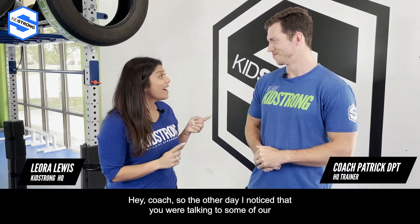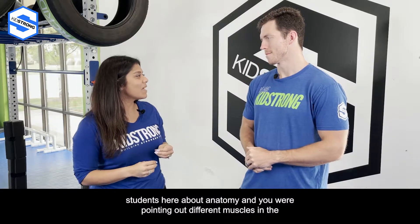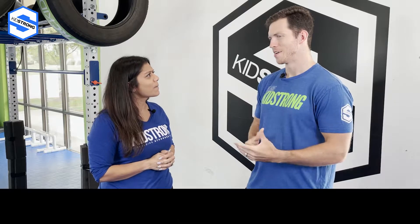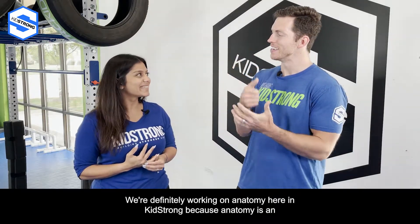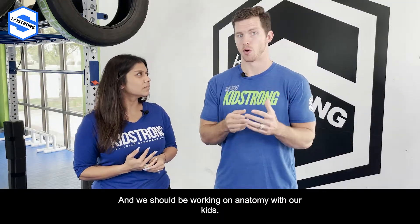Hey coach, so the other day I noticed that you were talking to some of our students here about anatomy and you were pointing out different muscles in the body. Tell me more about why you were doing that. Well, absolutely, we're definitely working on anatomy here at KidStrong because anatomy is an awesome thing to be exploring and we should be working on anatomy with our kids.